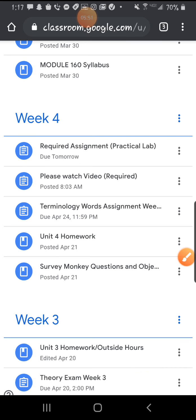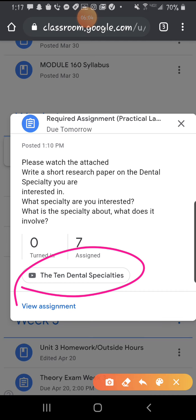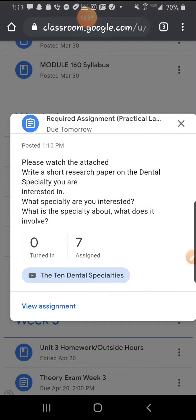Remember the short essay I wanted you guys to write? Here's that video. Please watch the attached video and write a short research paper on the dental specialty you are interested in — what specialty, what it's about, and what it involves. After you click on it, the video will pop up and teach you about all the specialties. You decide which one you love and write a short summary — at least three short paragraphs on which one you choose, what it is, and how you become that specialty assistant.